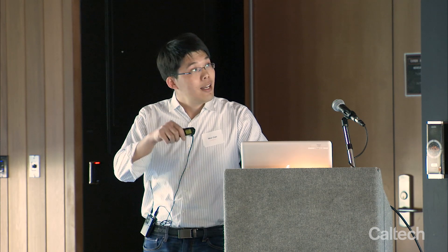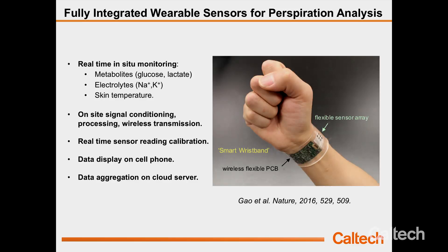In 2016, I developed the first prototype for the first generation of our wearable sweat sensor. It is more like a flexible sweatband. The whole system is flexible — you can wear it at the wrist, arm, or forehead. This system can perform on-site conditioning and processing. It can analyze multiple sweat analytes, including glucose, lactate, sodium, potassium, and skin temperature.